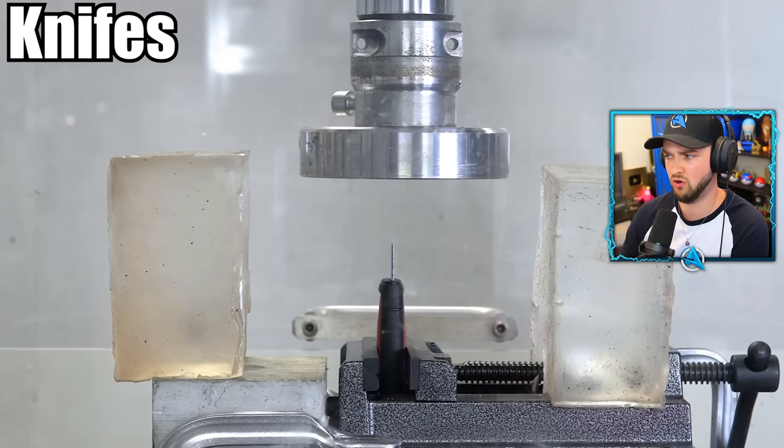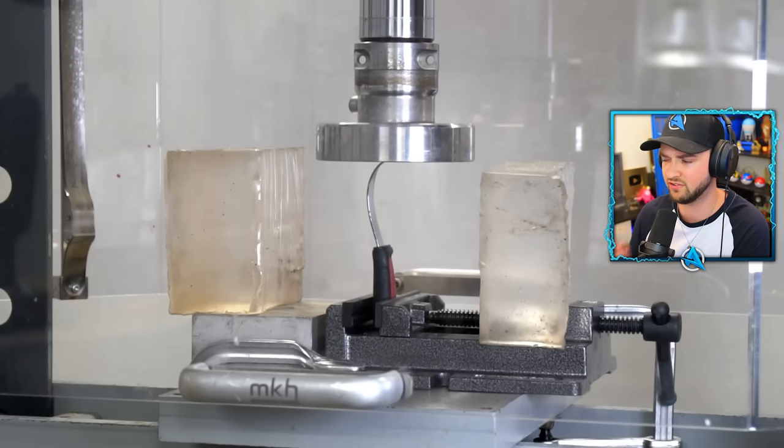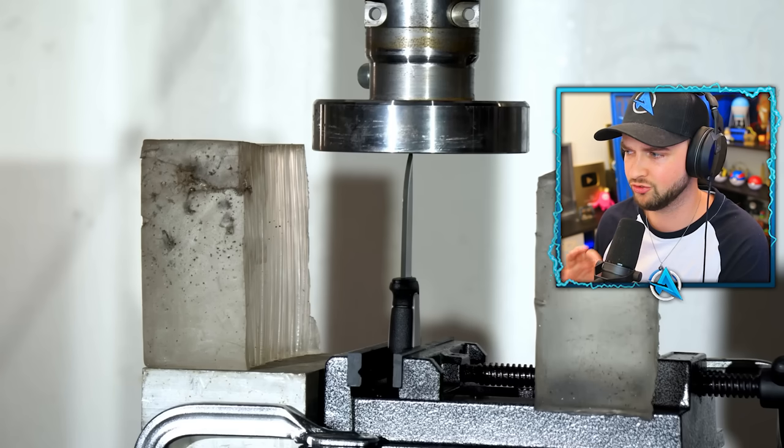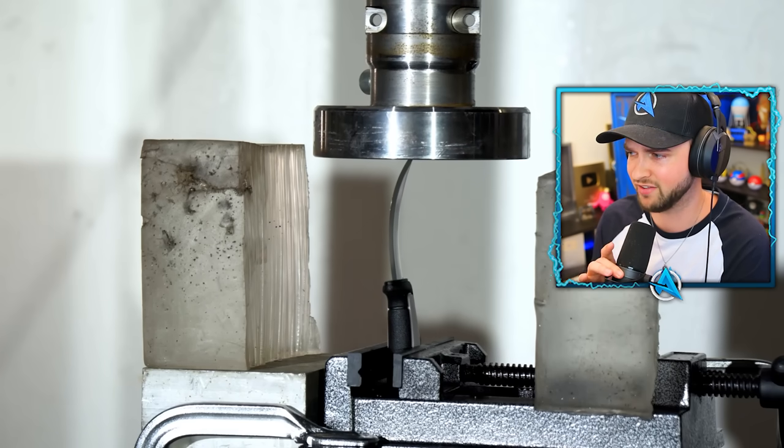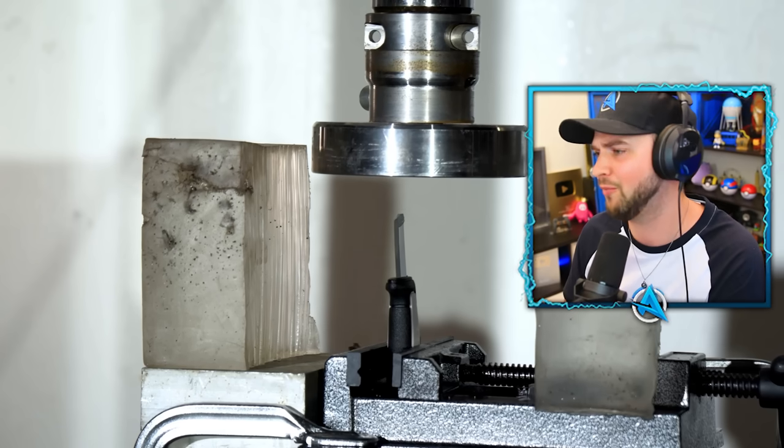Knives. No wonder they've got jelly on either side there. Obviously this has all been done by trained professionals — do not go ahead and try to hydraulic press things. But it shows you just how sharp. Look at the bend on that thing. Oh my goodness.